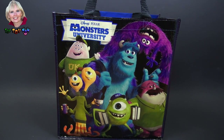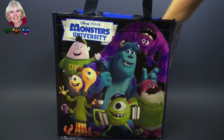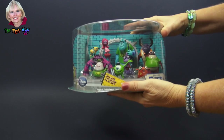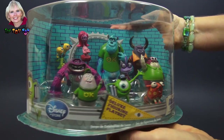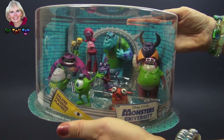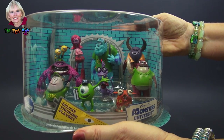Hi, I'm the Toy Mom and today we're gonna see what's in this Monsters University surprise bag. We have ten of our favorite students from Monsters University. They are a little different looking students than what I normally see on campus, but let's get them out and play.